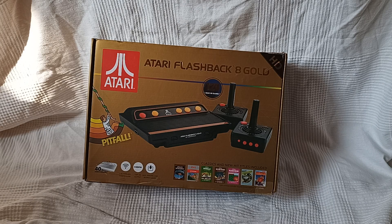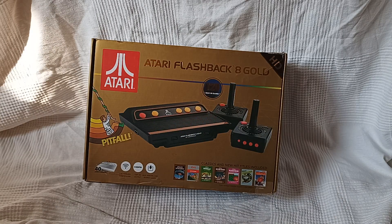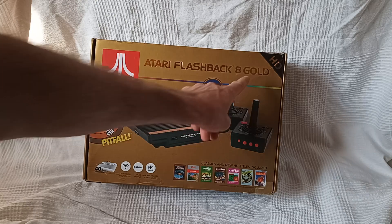Hey y'all, it's episode 77 of CBR. Last episode I told you I would be back with another Atari Flashback 8 — but this time, my friends, it's gold. Gold as a motherfucker. Gold.